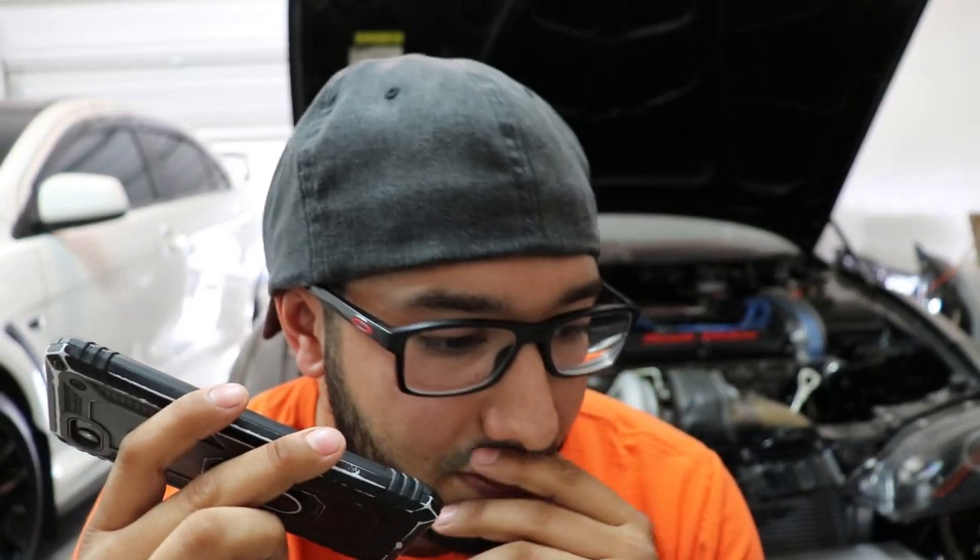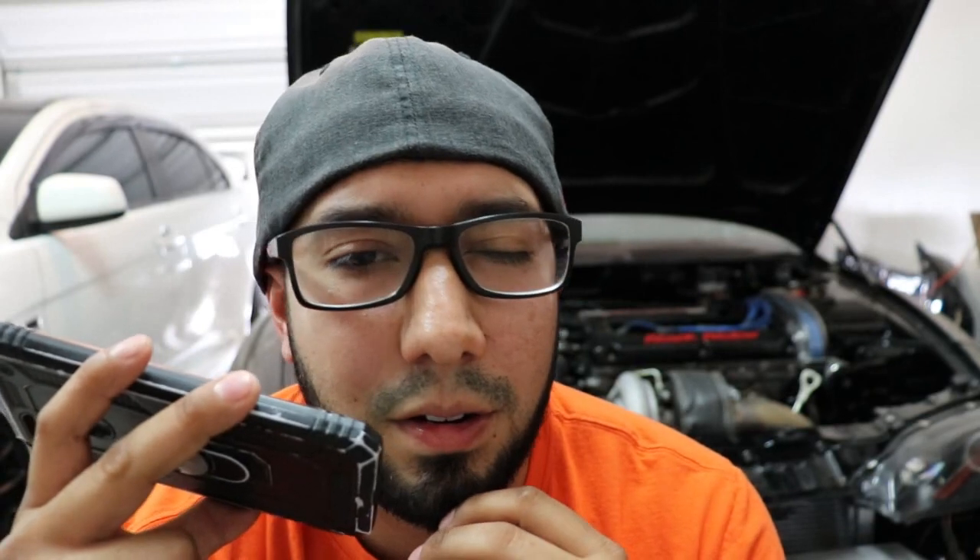Seller: 'There's no way we could think about letting it go that low. Just the property alone would be worth more than that. I realize the value isn't there for a home loan on a single-wide, but one thought we had was an owner-carry type of thing — we could get more out of it that way. If we decided to split the two and not sell to the same buyer, we'd probably look at doing something like that.' I'm very experienced with seller-finance carry deals. What price range would you be looking at for just the trailer?